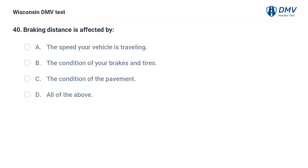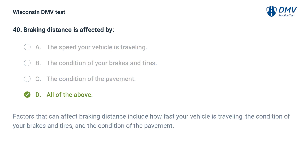Braking distance is affected by: A. the speed your vehicle is traveling, B. the condition of your brakes and tires, C. the condition of the pavement, D. all of the above. The answer is D, all of the above. Factors that can affect braking distance include how fast your vehicle is traveling, the condition of your brakes and tires, and the condition of the pavement.